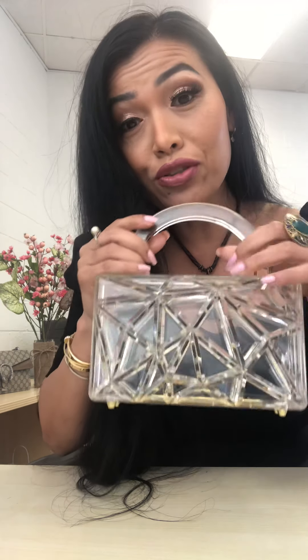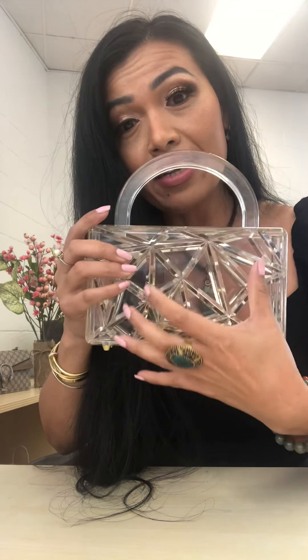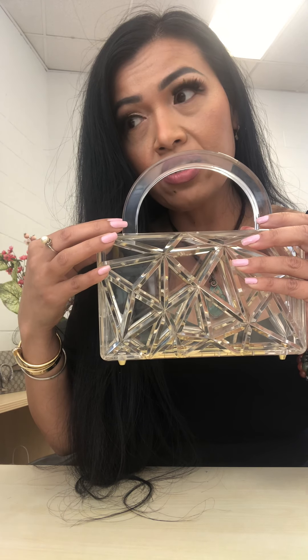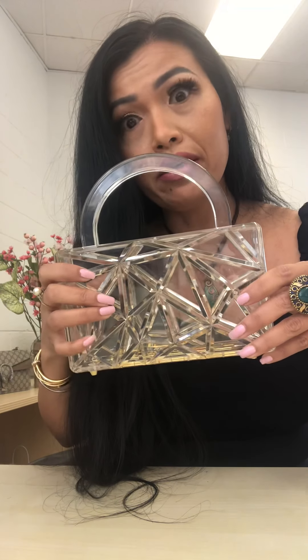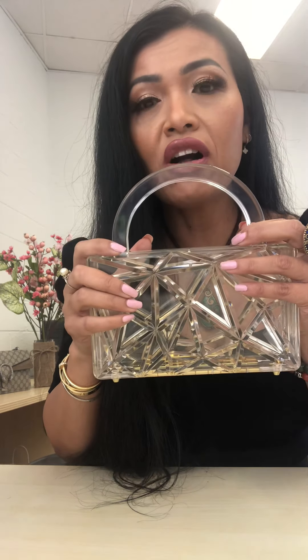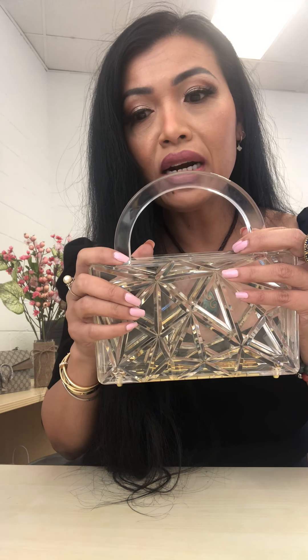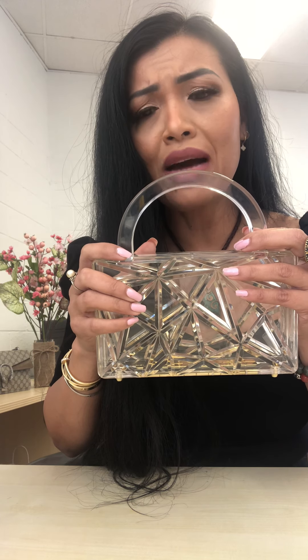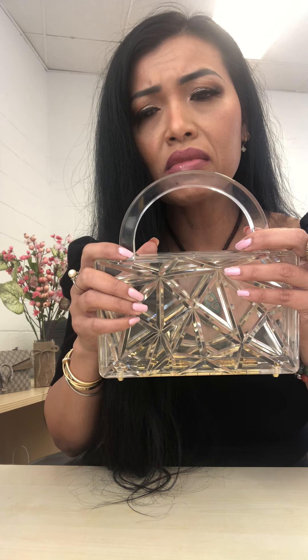I saw one of the YouTuber girls — I forget her name — wearing one of these in a mini version. I looked up the brand and found it on Farfetch and they were like two to three hundred dollars, and they're half the size — you can't fit anything in there. Long story short, I found this one on Amazon for fifty dollars with free shipping.